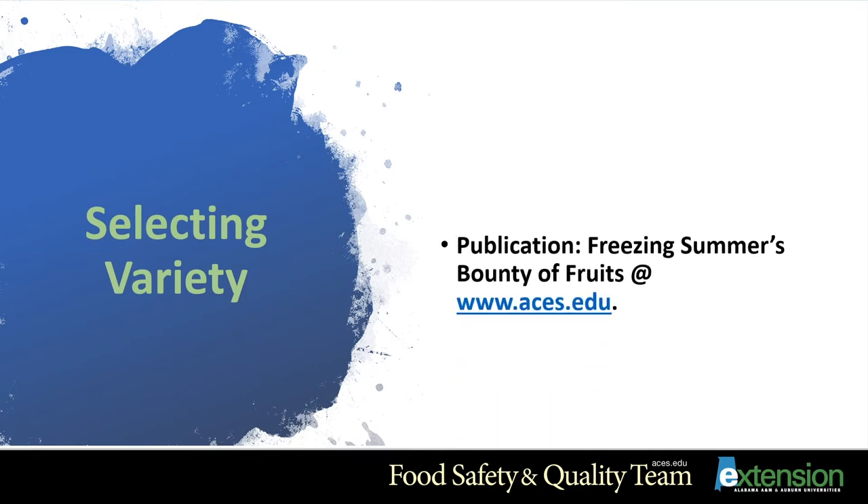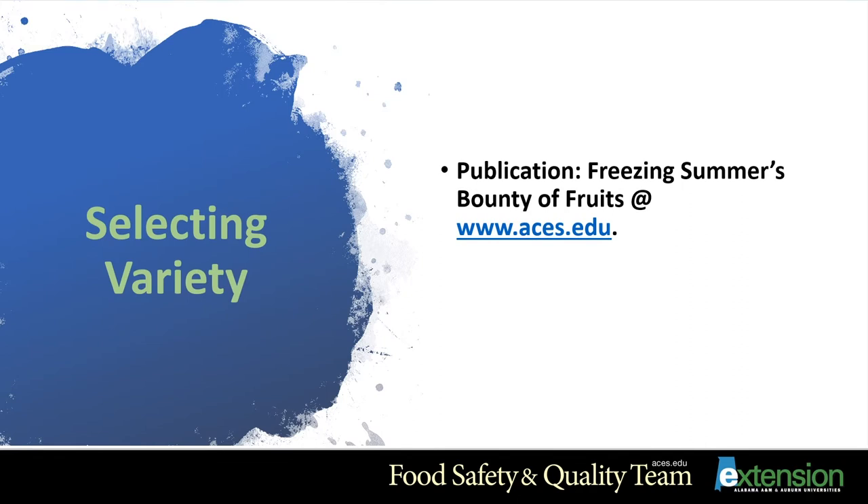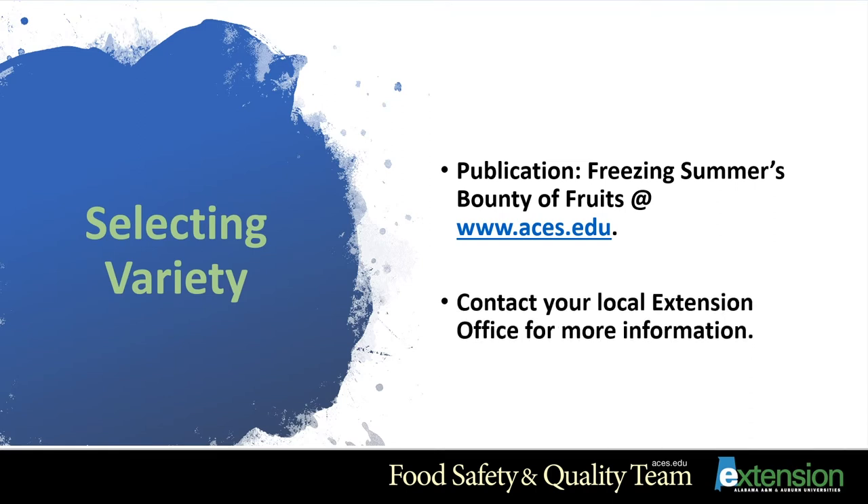When it comes to selecting the fruit that you want to grow, it is best to go to our website at www.aces.edu and in the search engine, type in 'Freezing Summer's Bounty of Fruits.' This publication gives you a list of the different fruits and the varieties of each that grow best in Alabama, or you can always contact your local Extension office for more information.